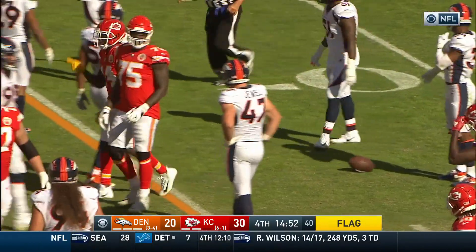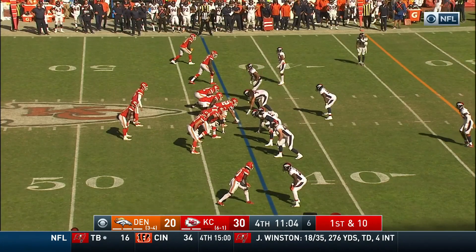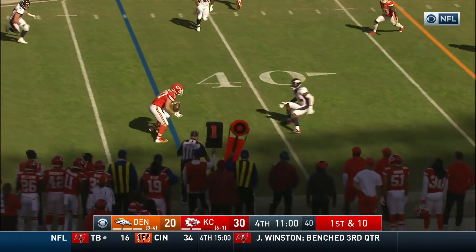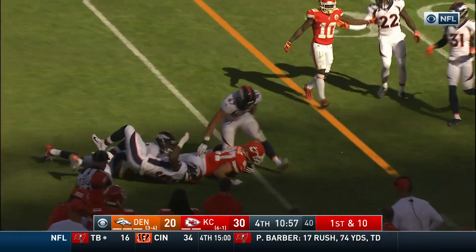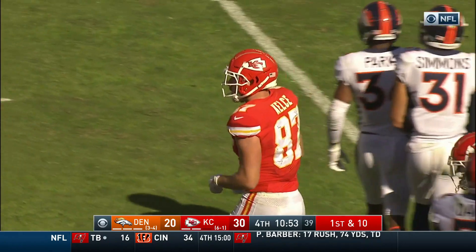Parkes on the coverage. Gain of 11 as it stands right now, up to the 36. Fake to Hunt, out to Kelsey. They'll dance out there with Parkes. Brought down by Davis. Leans his way near the 35, and a gain of about 8.